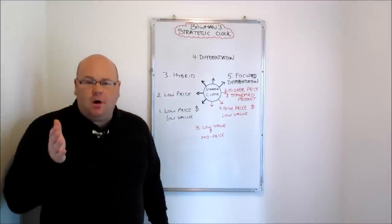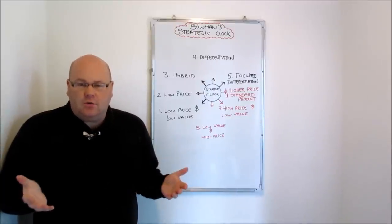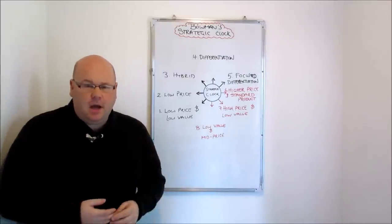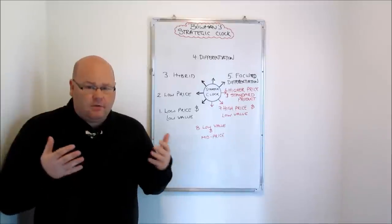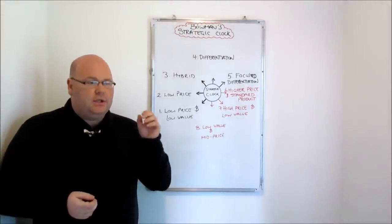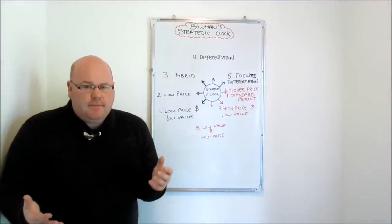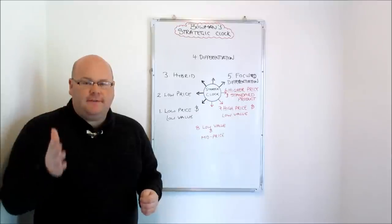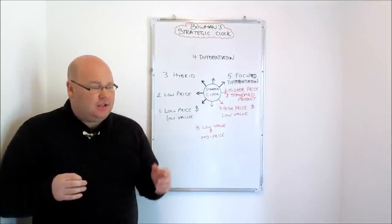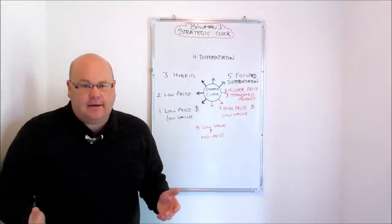Point two on Bowman's strategic clock is just a regular low price strategy, and we can draw links between this and Porter's low cost producer strategy. This time we are charging incredibly low prices, aiming to be the lowest price firm in the marketplace, but crucially we're not selling inferior goods — we could be selling regular goods that consumers may continue to buy even as we move through different stages of the economic cycle. We're trying to pass on cost savings and be the most competitively priced firm in the industry, so economies of scale are again absolutely vital.